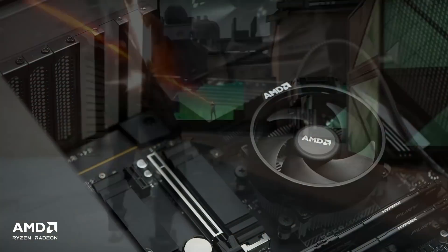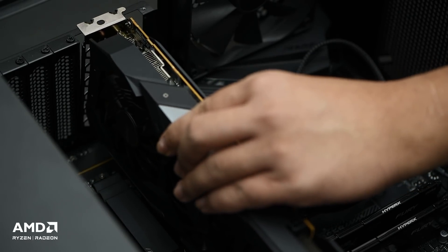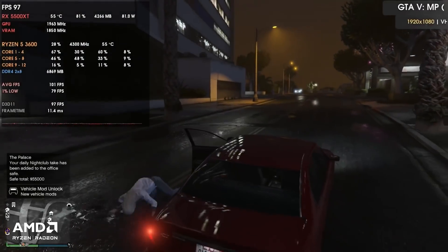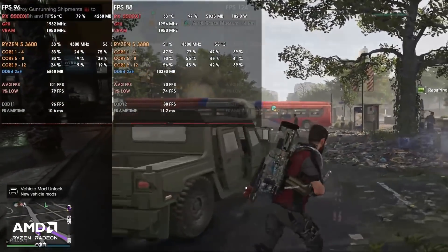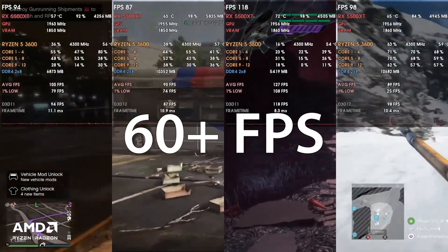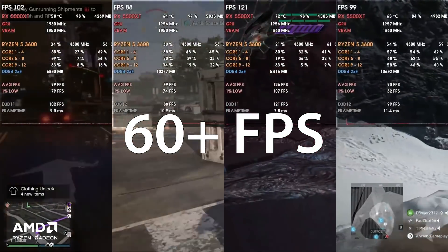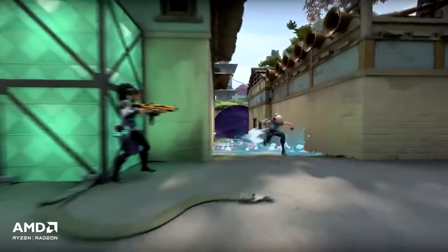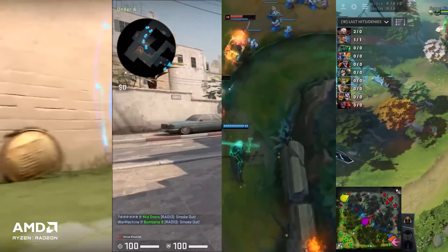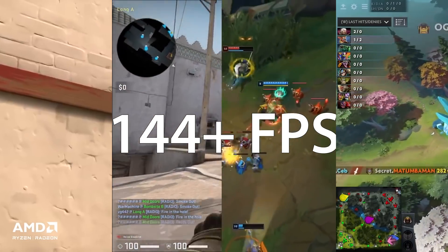We'll start with gaming. The combination of the AMD Ryzen 5 3600 and the AMD Radeon RX 5500 XT lets us play video games such as GTA 5, The Division 2, Devil May Cry 5 and Battlefield 5 on 1080p at very high or ultra quality with more than 60 fps. And when it comes to esports titles such as Valorant, Counter-Strike Global Offensive, League of Legends and Dota 2, we easily get more than 144 fps on 1080p max quality.